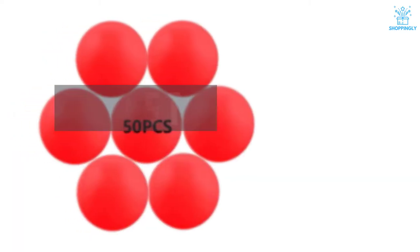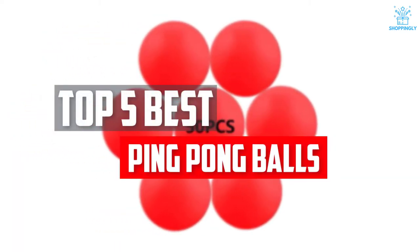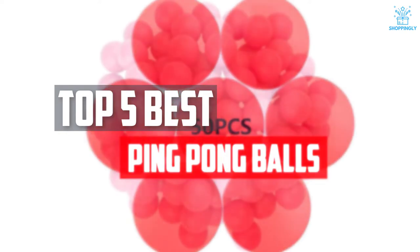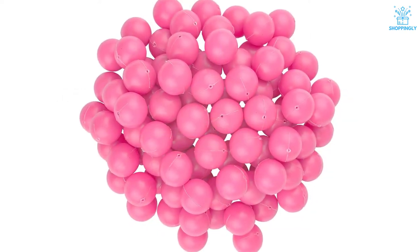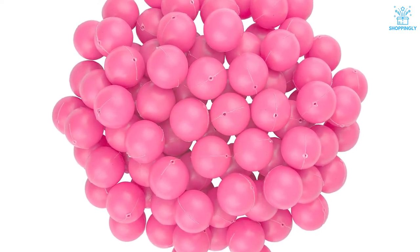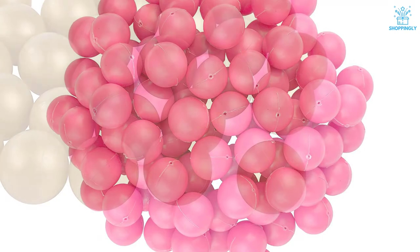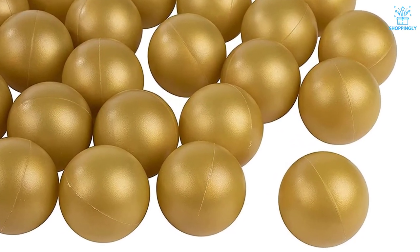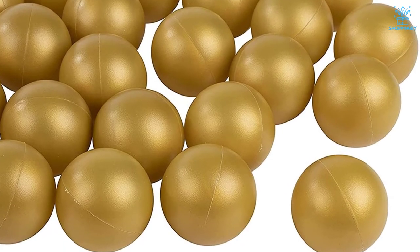In this video, we will look at the top 5 best ping pong balls available on the market today. We made this list based on our personal opinion, hours of research, and customer reviews. We've considered their quality, durability, features, and more. If you want more information and updated pricing on the products mentioned, check the links in the description box below. So let's dive into the video.